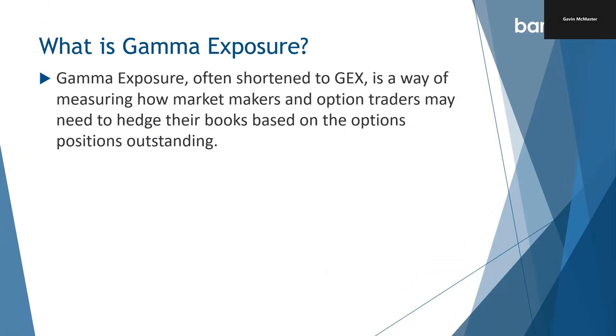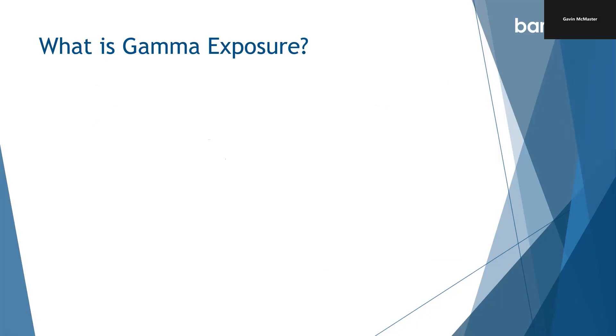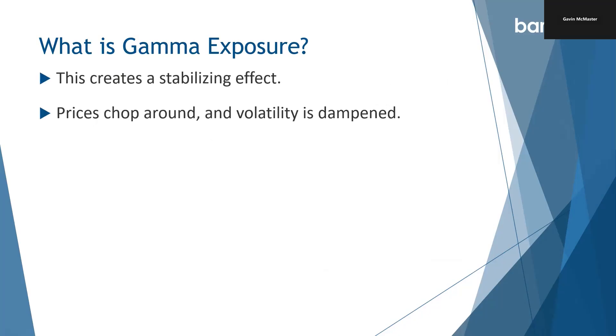Gamma exposure, often shortened to GEX, is a way of measuring how market makers and option traders may need to hedge their books based on the option positions outstanding. When a market has high positive gamma, dealers are typically short options, so they hedge by buying when the market falls and selling when it rises. So in positive gamma, market makers buy stocks when the market falls and sell stocks when it rallies. This creates a stabilizing effect — prices chop around, volatility is dampened. It makes sense because if prices are going down and market makers have to buy stocks to hedge, it's going to help prevent them from falling too much further or have them rebound quicker.